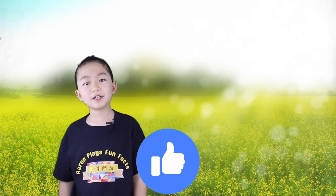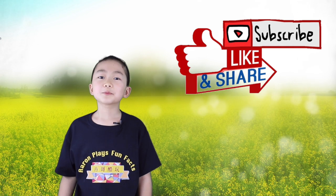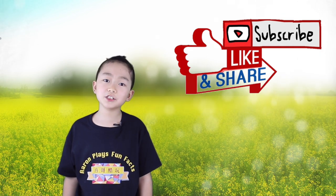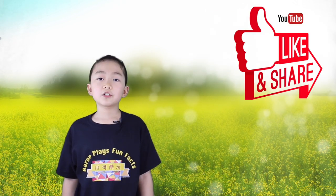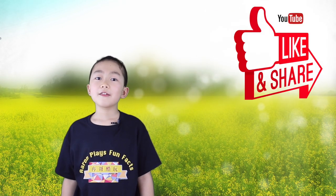Alright, I hope you guys enjoyed that video. Leave a thumbs up if you did. Subscribe if you haven't already, and leave a notification bell. Leave a comment down below of what's your favorite type of water fountain. Share this video with friends and family. That's all for today. See you guys next time. Peace.